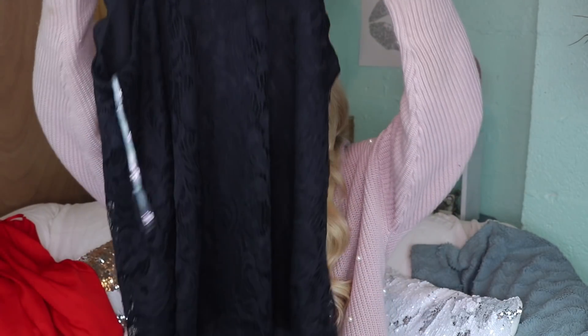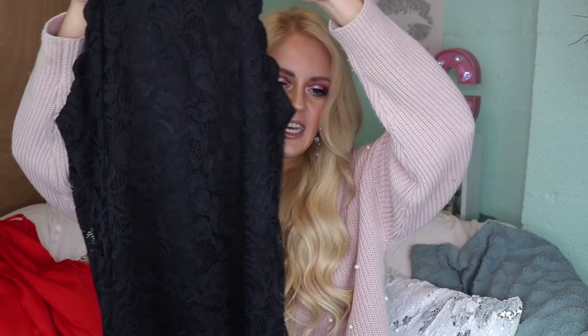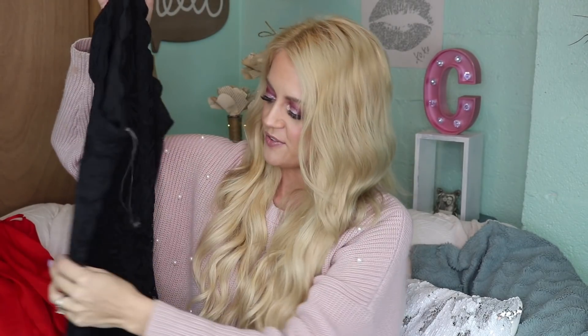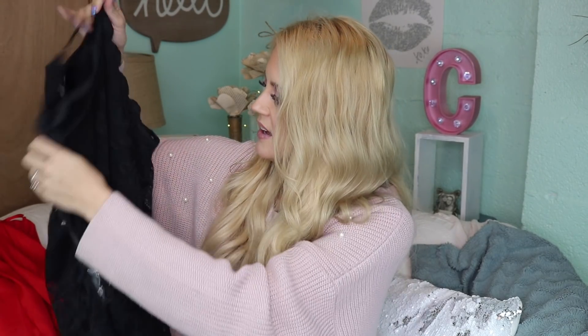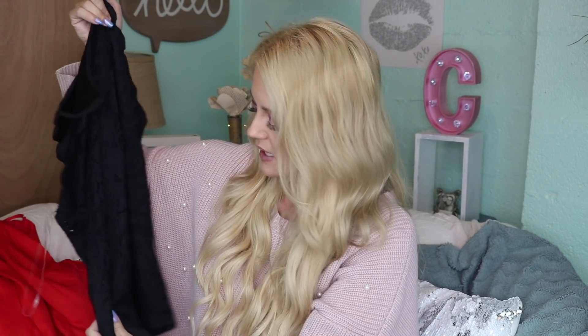The next top is by Fortune and Ivy — it is the Chaya Lace Scalloped Halter Blouse in black, size medium. It is beautiful. Holy Moses, the detail is incredible. It is so soft and so beautiful — I cannot wait to try that on.